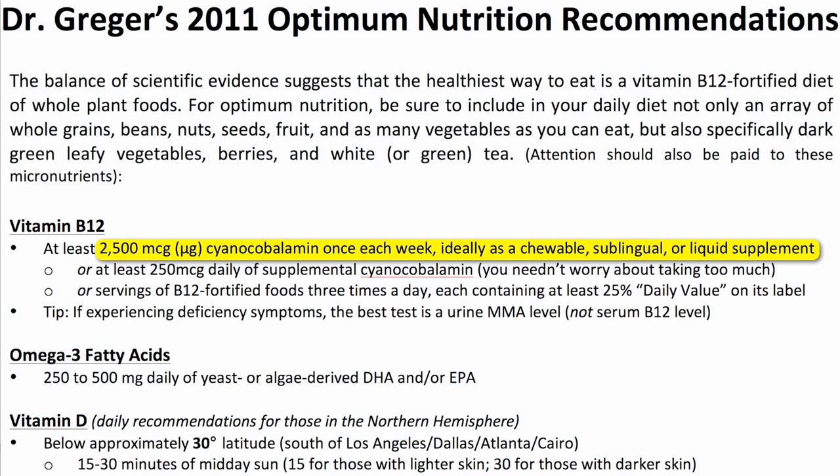Of course, this stuff doesn't last 20 years. There's a four-year expiration date, so share it with some friends.